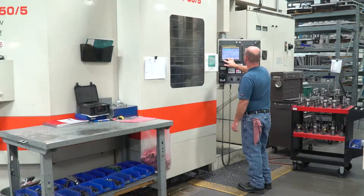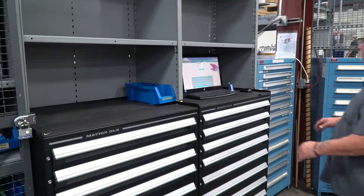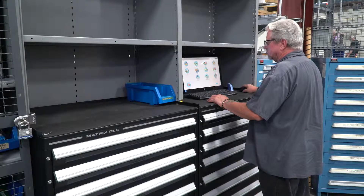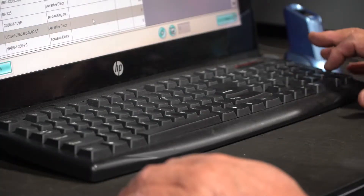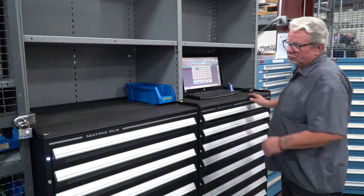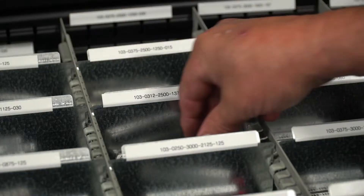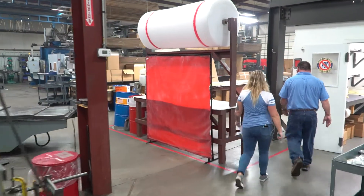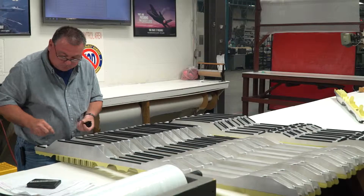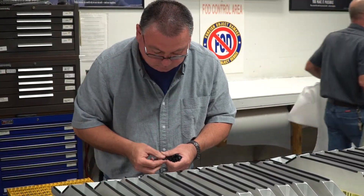We have fully implemented lean manufacturing processes to deliver the highest quality precision machined aerospace parts. Our lean manufacturing process starts with organizing parts into part families. The part families are assigned to machine cells designed to specifically handle each part family. Regular monitoring of specific metrics for each cell allows a clear focus on continuous improvement as well as positively impacting predictability, throughput, and on-time deliveries.